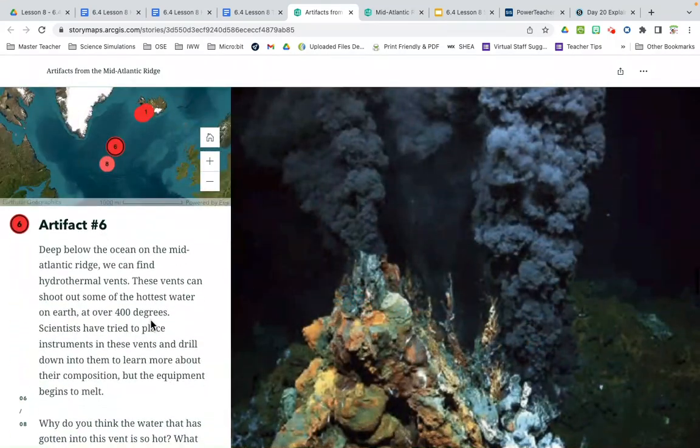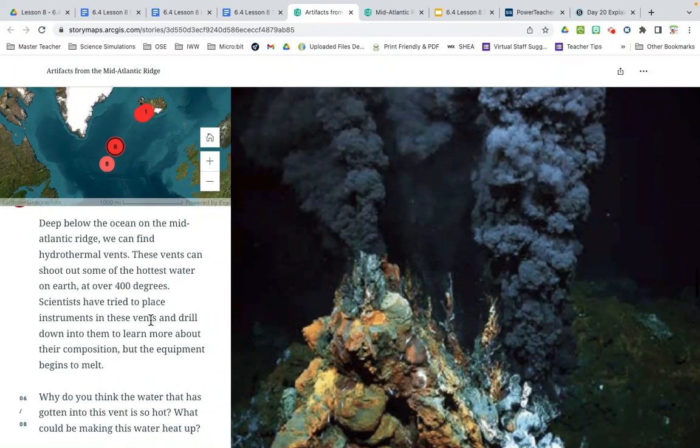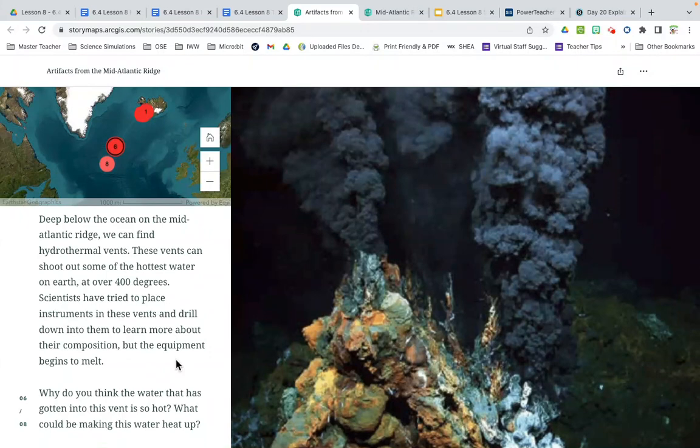Artifact six is underneath the ocean. Deep below the ocean on the mid-Atlantic ridge we can find hydrothermal vents. These vents can shoot out some of the hottest water on earth at over 400 degrees. Scientists have tried to place instruments in these vents and drill down to learn more about their composition, but the equipment begins to melt. Why do you think the water in this vent is so hot? We're on a tectonic plate boundary, so we're seeing a volcano — magma doesn't have to come out as orange lava; volcanoes can be areas where gases and steam come out of a hole in the earth's surface.